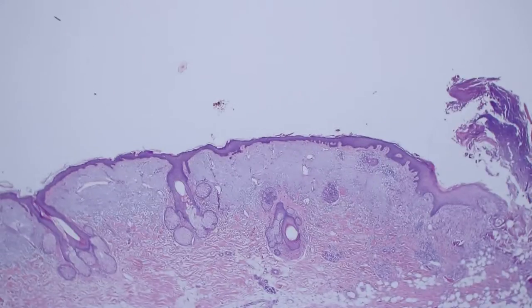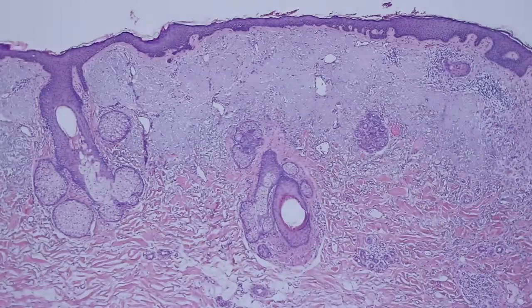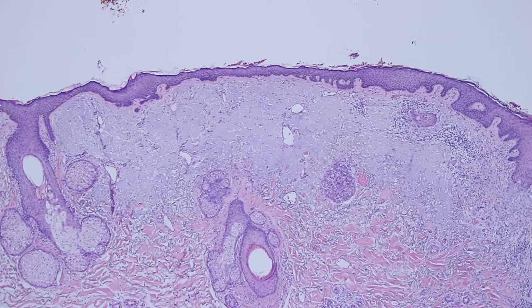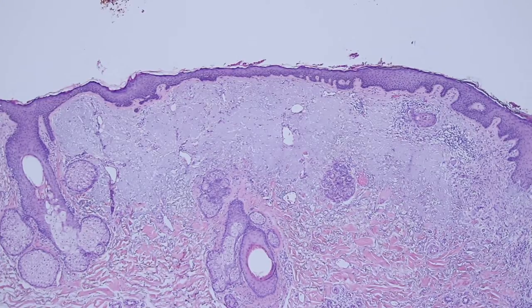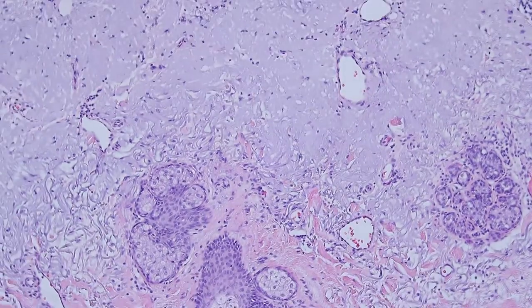Here we have some skin that has a really severe amount of sun damage. You can see that the dermis, which is normally made of pink collagen, has been replaced by this thick layer of blue-gray solar elastosis. These are elastic fibers that have accumulated over many years of chronic ultraviolet exposure, usually from chronic sun exposure.